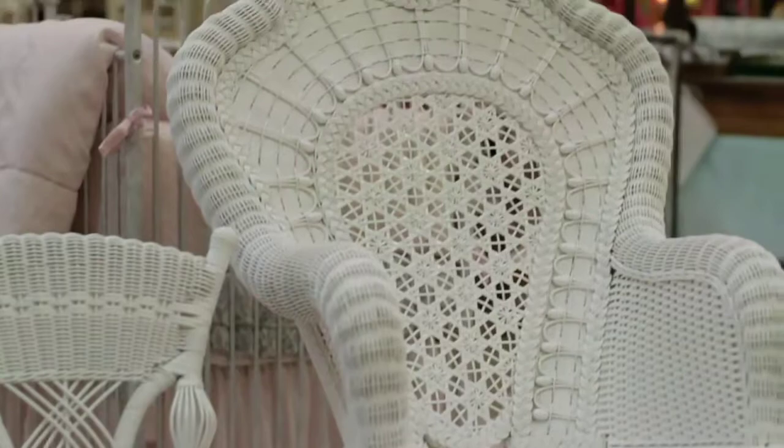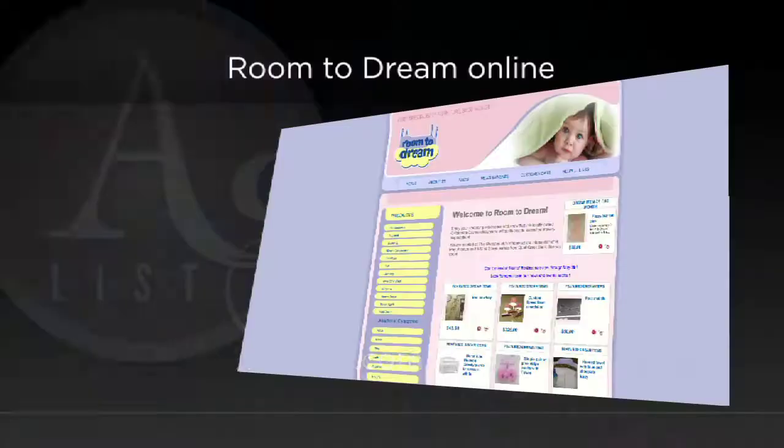For more information, the website is www.roomtodream.com. They try to post all of their latest news and events on the website, so check it frequently because you never know — they might put in a flash sale that you just found out about.